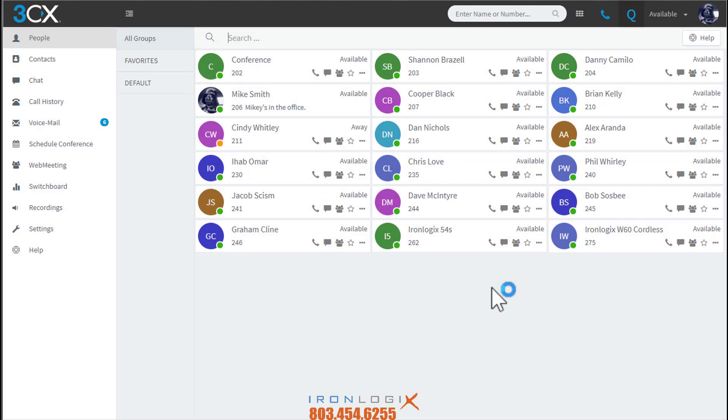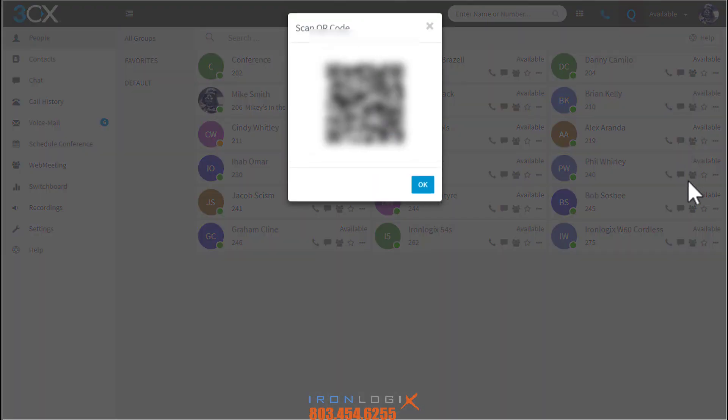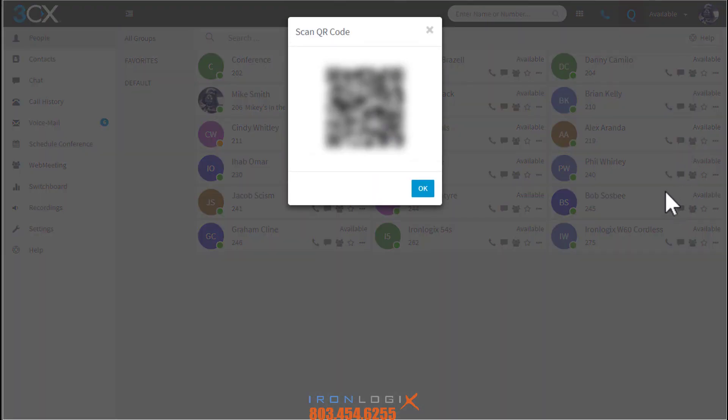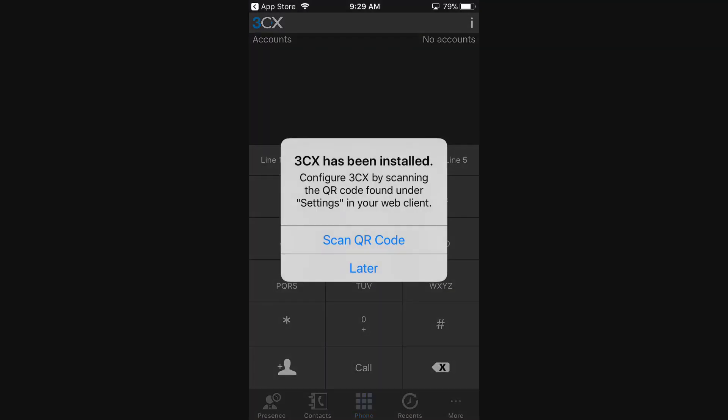Go ahead and click the link for the web client from the email and sign in using the credentials provided. This is the web client — before you go clicking around, I do cover this in a separate video called 'Web Client Forwarding Extension Management,' so check that out after this. For now, in the top right click the silhouette person button and look for the 'Scan QR Code' option. That will bring up the QR code we're going to use to provision your smartphone. Leave the QR code box up and let's go get the free app from the App Store.